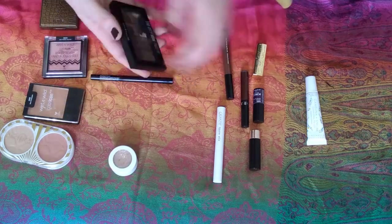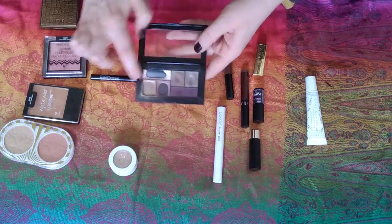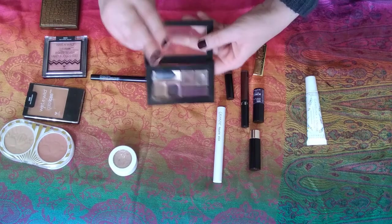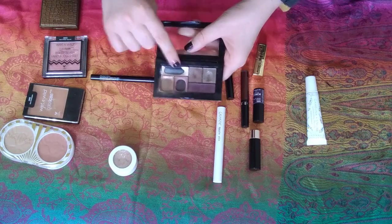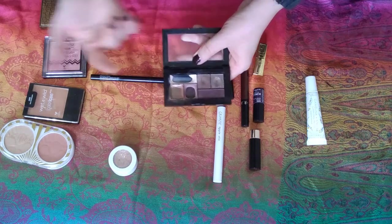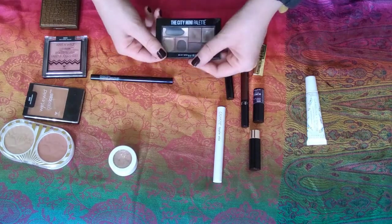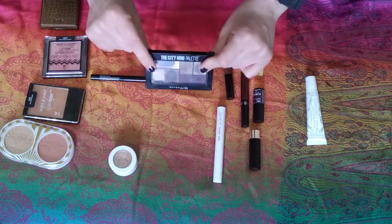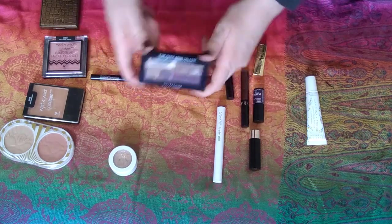Next up I have my Maybelline City Mini Palette in Chill Brunch Neutrals. I pulled this because it is in my project pan for the year — I'm trying to finish this gold as well as the lilac shade, and I'm making good progress. We can talk more about that in my project pan update in a couple of days. I've also been using the cream shadow almost every day to set my eyeshadow primer. I'm really happy I had this out and would consider keeping it out another month.